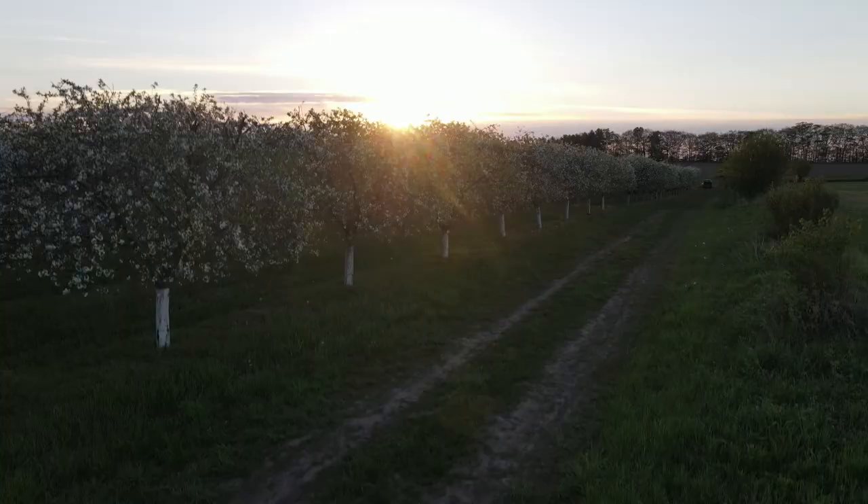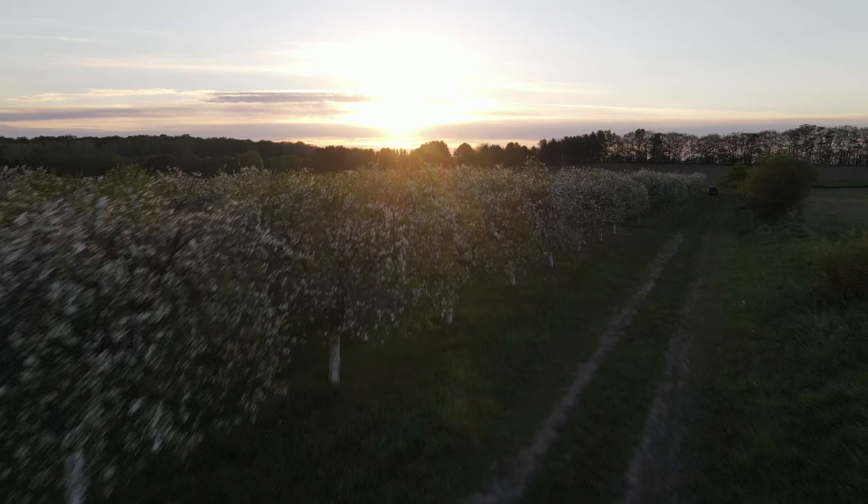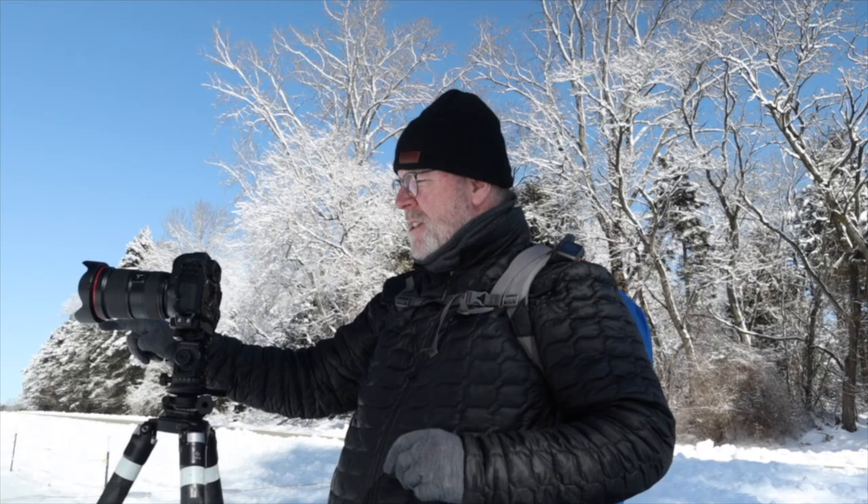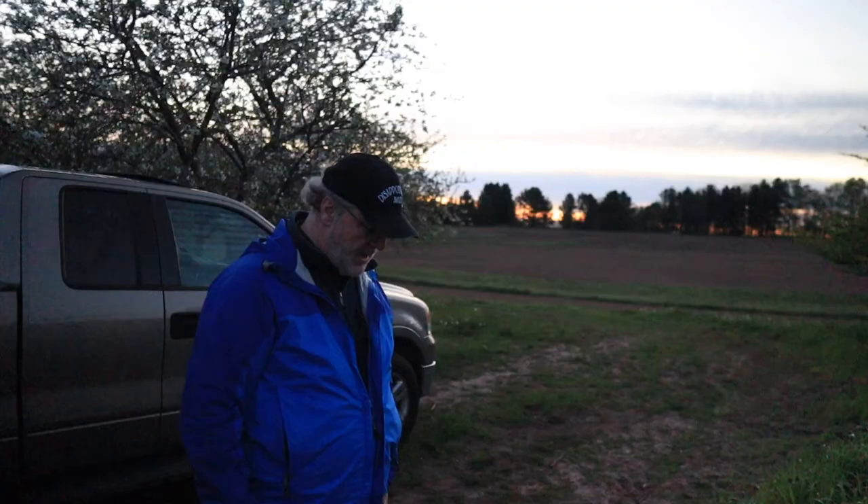We came out to a place called Petrina Orchard. It's a cherry orchard and a farm owned by my friends Lee and Kate Petrina. You may recall them from an earlier episode I did last winter in February, when we were shooting down at the Algoma Lighthouse. Stopped at their place on the way back and took a nice shot of their paddocks where Kate keeps her horses. I'll put a link to that below.